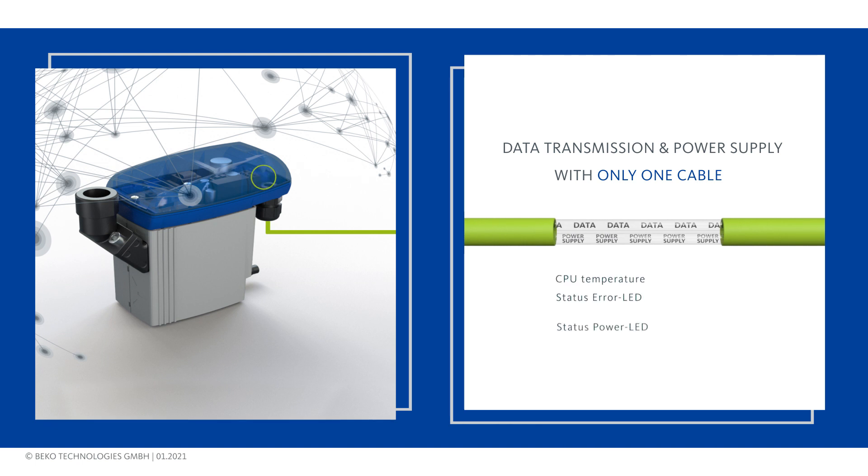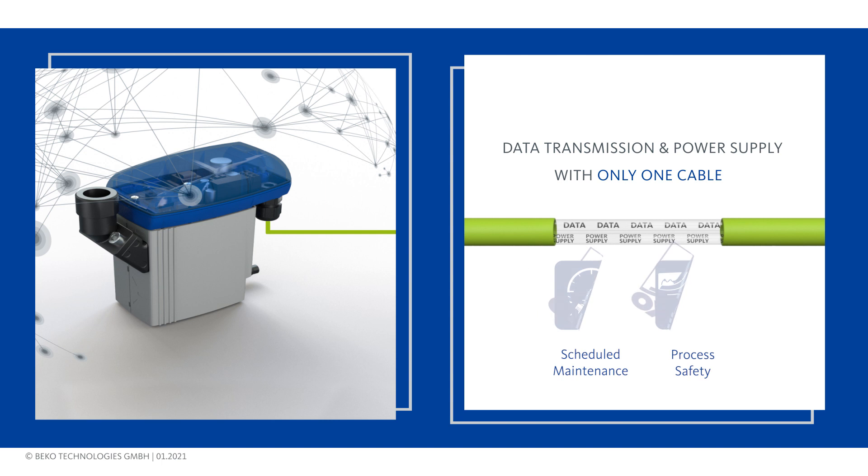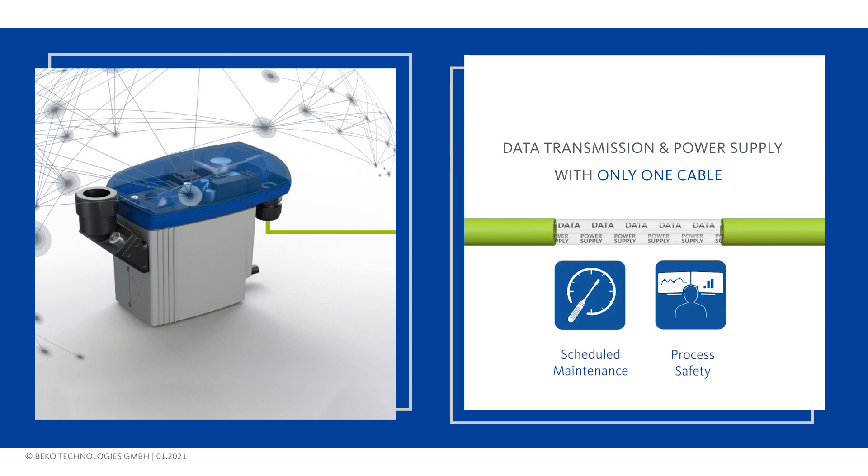You'll receive information about the operating hours, need for maintenance or service requirement, and many more data of the BekoMat i4.0 condition. Now process monitoring becomes as easy and fast as never before.